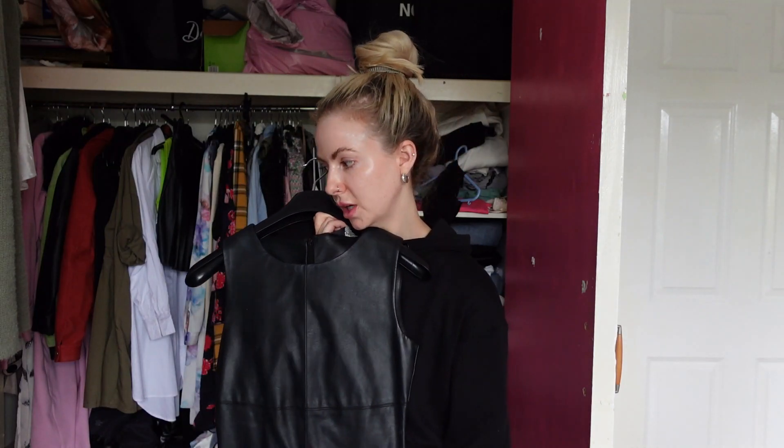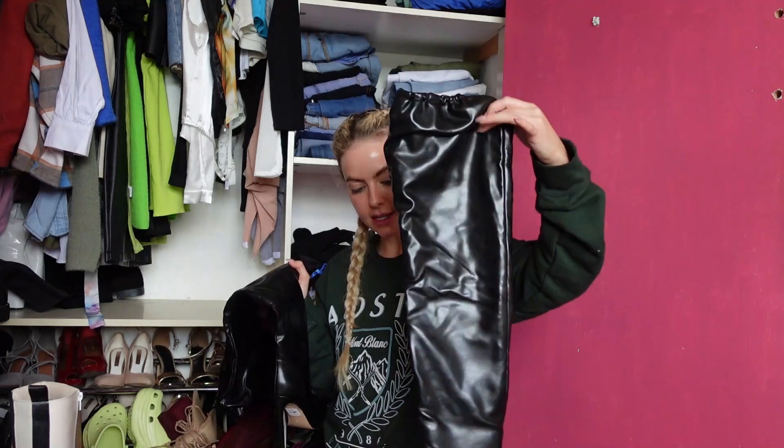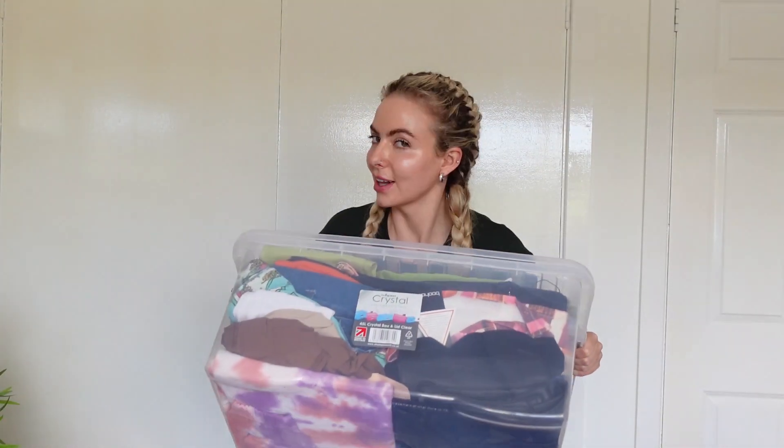Leather dress — yes or no, keep it or bin it? You will be sweating to death in these. I just got a facial and I actually think there's silk gunk on my hair. I do this every couple of months — I have an OCD with having to declutter things. I feel like if you declutter, you declutter your mind.